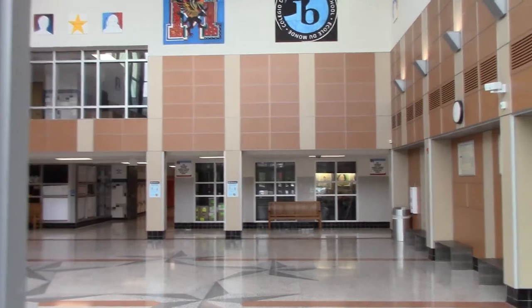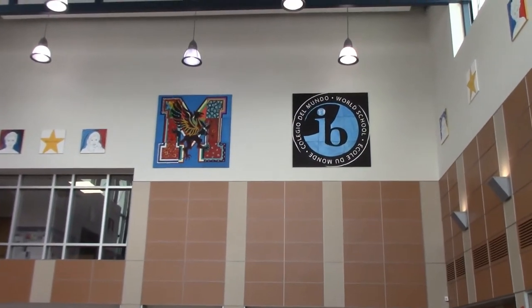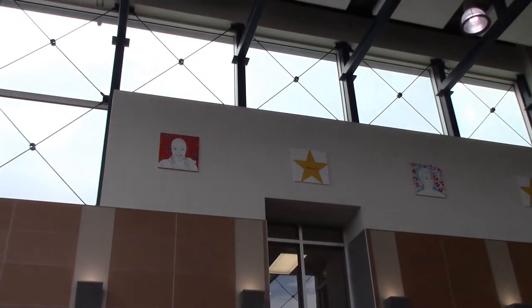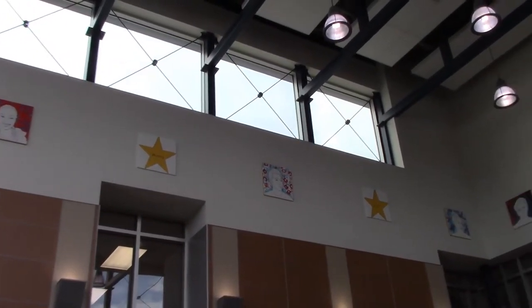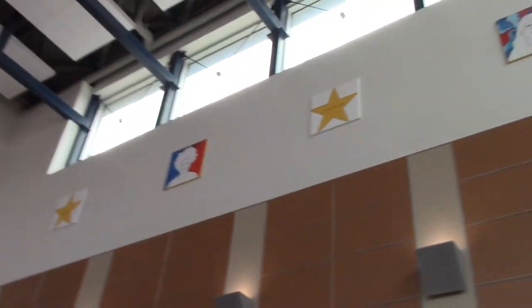When you first walk into George C. Marshall High School in the main lobby, you will notice the Marshall M and the IB, showing that we are an International Baccalaureate World School. You will also notice different artwork depicting the diversity of Marshall High School, as well as the five stars: honesty, respect, responsibility, spirit, and community.